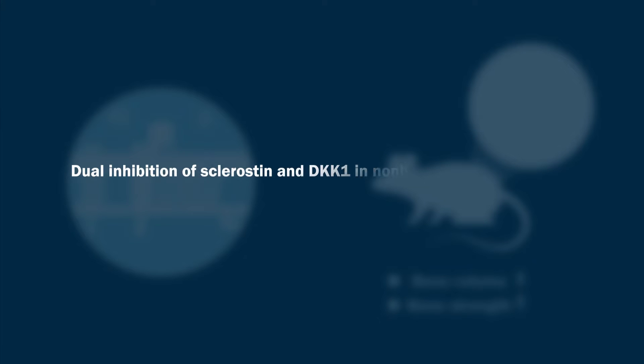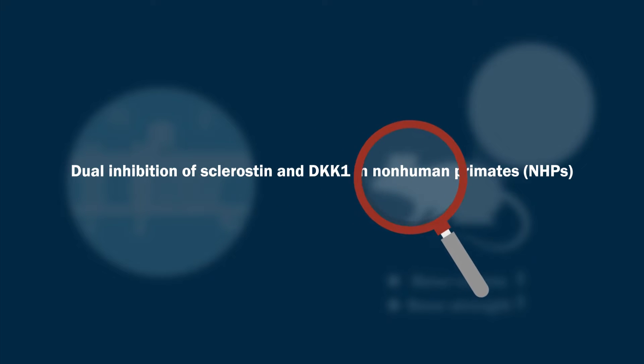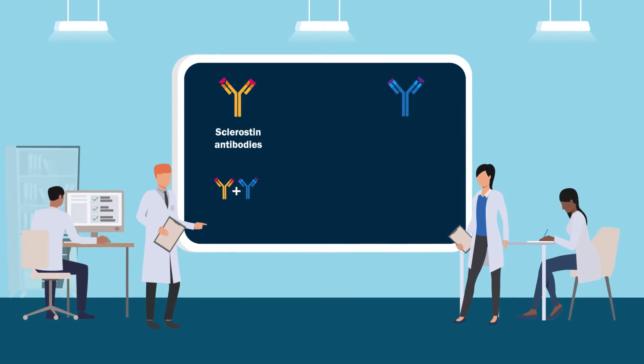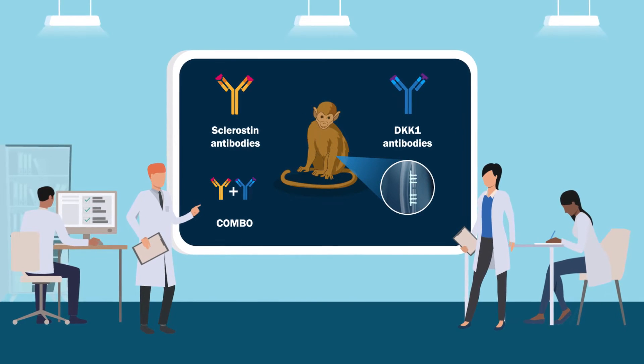However, this combination has not been tested in non-human primates or NHPs. A team of researchers has recently examined the individual and combined effect of sclerostin and DKK1 antibodies on ulnar osteotomy healing in NHPs.